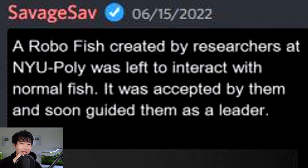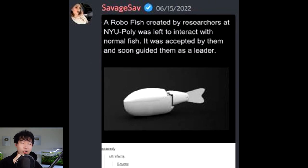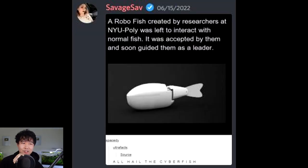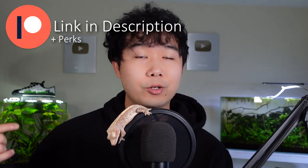A robo fish created by researchers at NYU Poly was left to interact with normal fish. It was accepted by them and soon guided them as a leader. AI has gone too far. We thought that AI was going to take over humanity? No, just fish. How do you tell that it has started guiding them as their leader? I don't even know what that means. And what kind of fish was it? The picture didn't happen — this feels like straight claims. By the way, lately I think there's just been an influx of new people watching FTRs, and they don't know how to submit their fish tanks for a review. There are basically two ways: you can go on petscourt.com in the description below, or support me on Patreon. You'll get a Discord link to the FFT Discord where you can submit your fish tanks for review, plus a lot of other perks. Thank you so much to my Patreon supporters — there are over 200 of you now. This channel quite literally wouldn't be here without you.